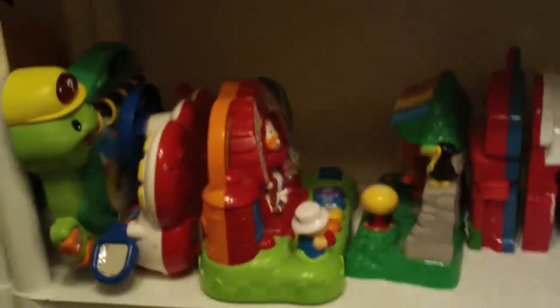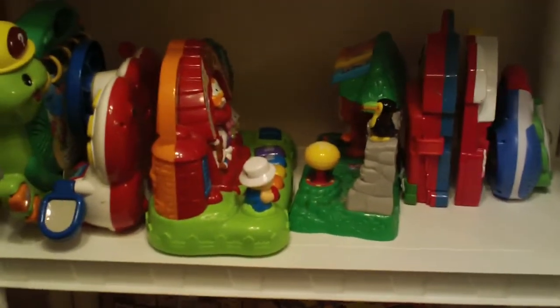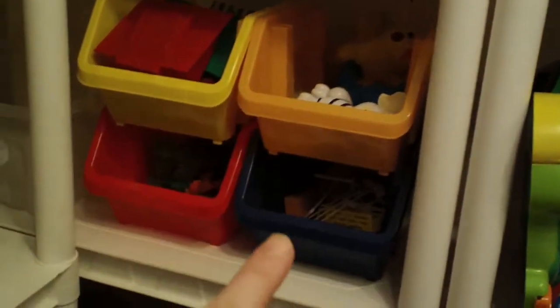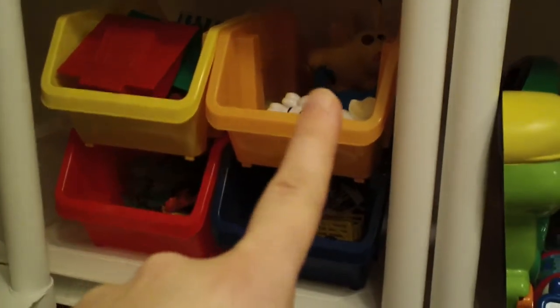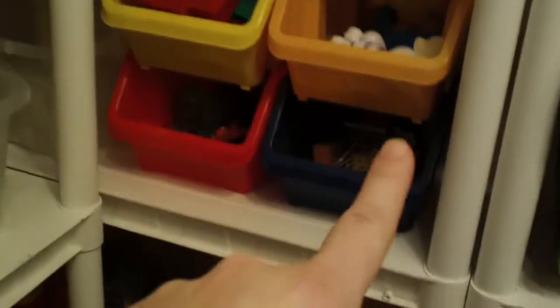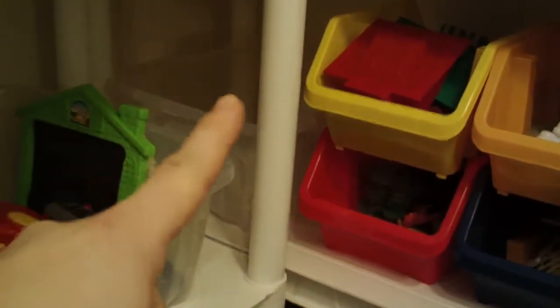These are all of our VTech and Leapfrog toys up here. She has a little hippo step stool where she just pulls it up and she can get any of these as she wants. These are kind of miscellaneous toys — Lincoln Logs, a farm set, dinosaurs. That bin is empty right now because I just did toy rotation and put toys away.